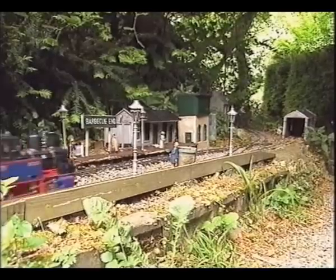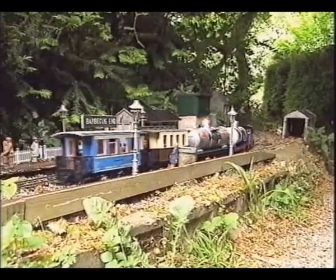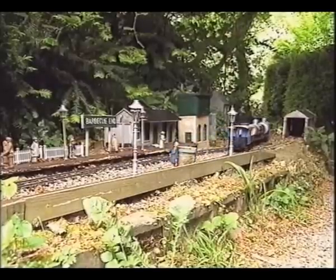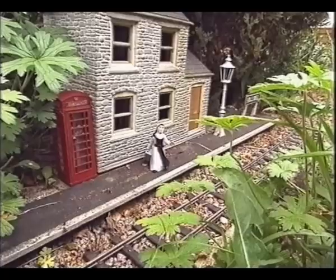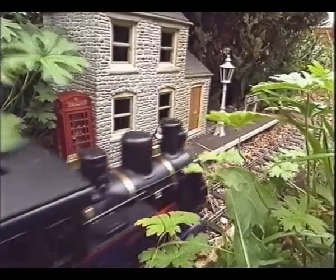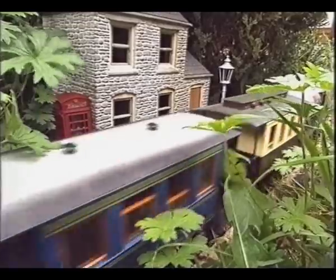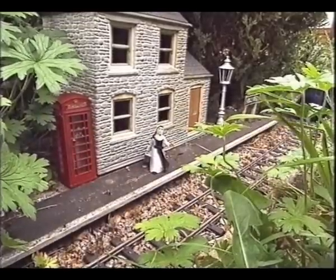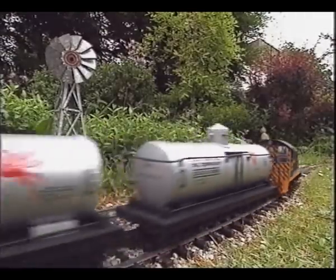On the other side of the garden where the barbecue is, we decided to build an extension round to that — everything has been built on extension, as in the real thing, you have a need for it. By the barbecue there's a station which of course is called Barbecue End, and when I'm standing cooking barbecues the trains are passing me by. I can control the trains with radio control at that point, stop them if need be, and send the odd sausage or two around the other side of the garden.